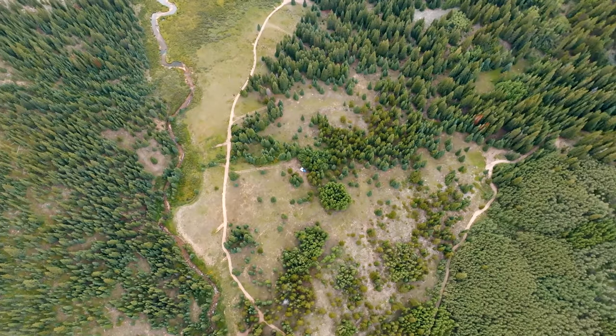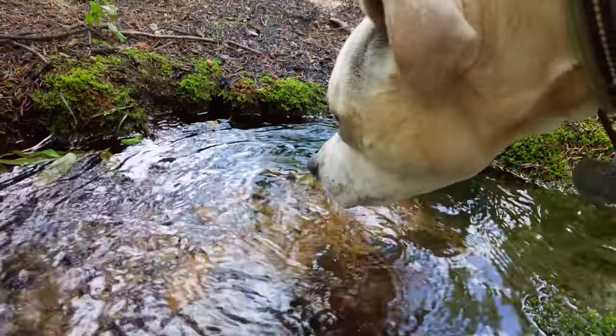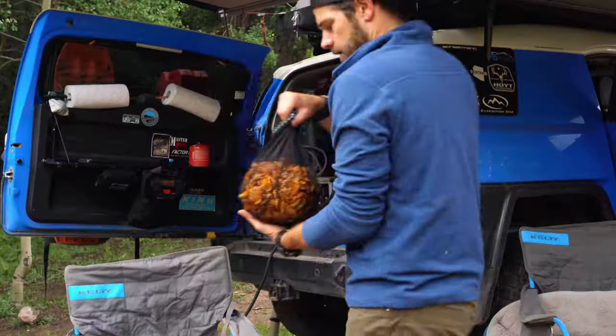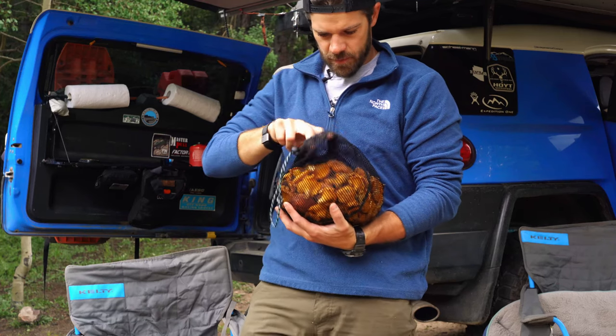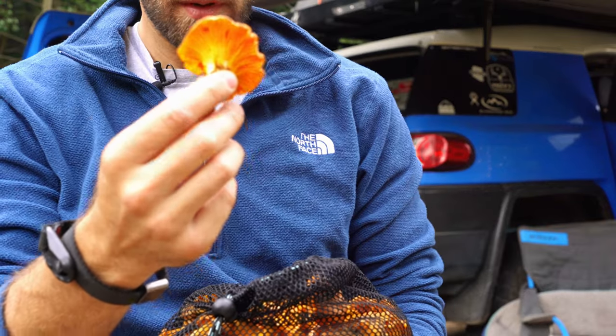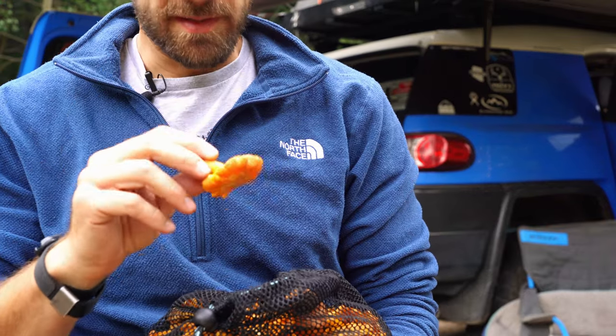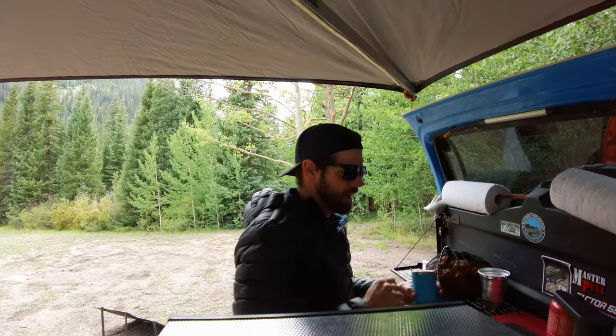We have found an awesome campsite with a little stream running through it. My mushroom haul - I'm so proud of this. This is awesome. They cook down really small like any mushroom. These are so good on pizza. It's about that time - I'm going to make a whiskey drink and go wander around a little bit. Camp cocktails are pretty glorious.